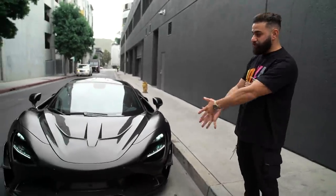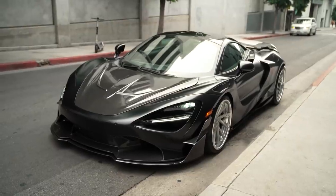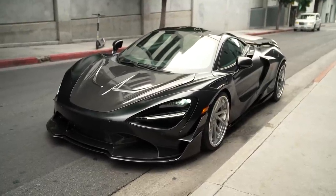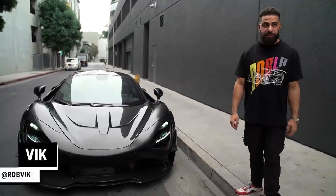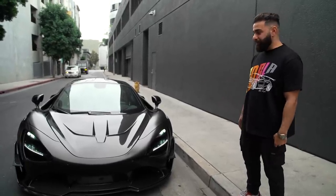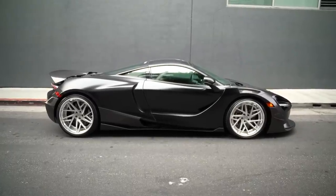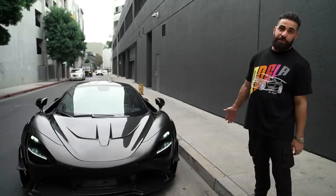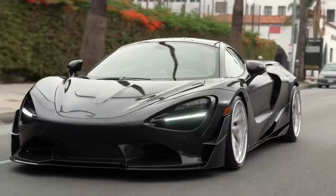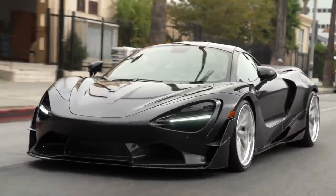Alright guys, we are finally finished with the McLaren 720S 1016 Industries Carbon Fiber Wide Body SEMA 2021 Project. SEMA is actually starting in a few hours and this car is about to go to Vegas on a very fast flatbed by our buddies at Toe Masters. The wheels just came in about 30 minutes ago. My guys put in a lot of work on this thing and it was well worth it. This thing is ridiculous looking. My favorite McLaren 720S for sure.